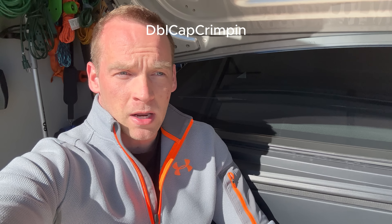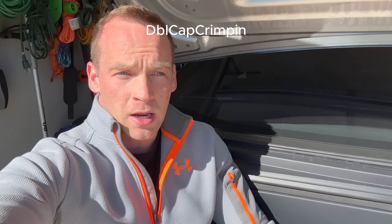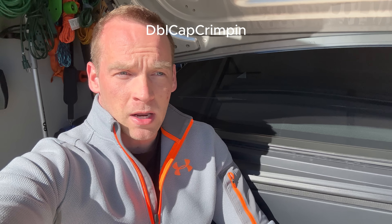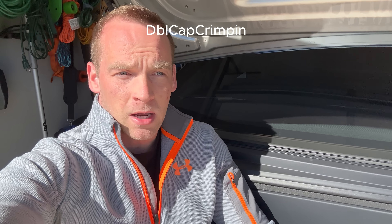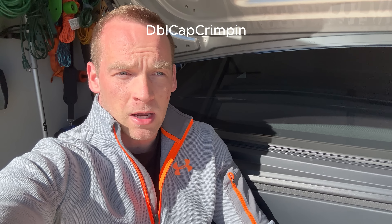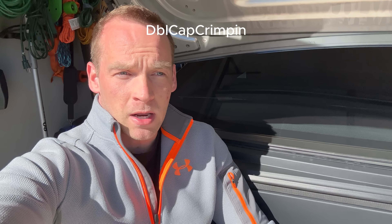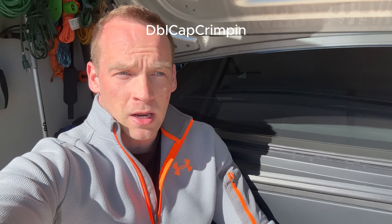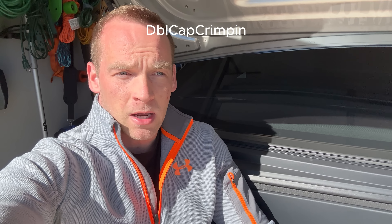If you were taking a camper into the mountains, going up would be tough because of the range impact. The towing itself, no issue — it would do fine. Going down the hill would do fine because you're not using your brakes; with regenerative braking and the motors, you're actually charging the battery back up. But taking a camper up a mountain with your range is going to kill it — the elevation and the grade.